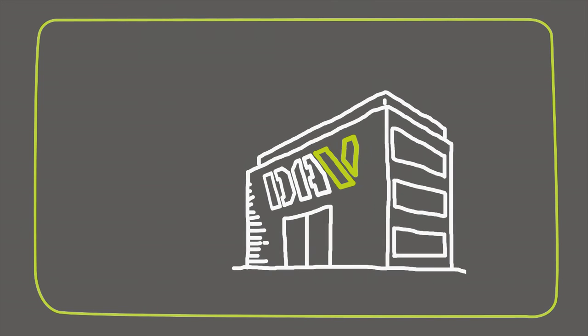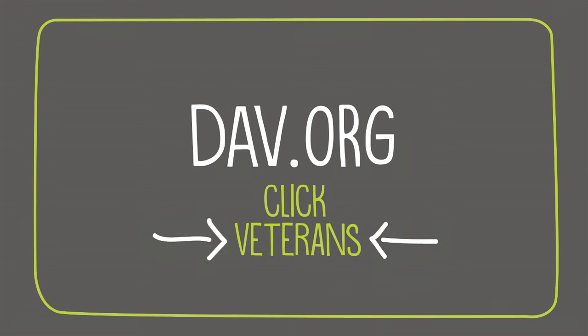It's that easy. To learn more, contact your nearest DAV national service office or visit DAV.org and click Veterans to find no-cost claims help today.